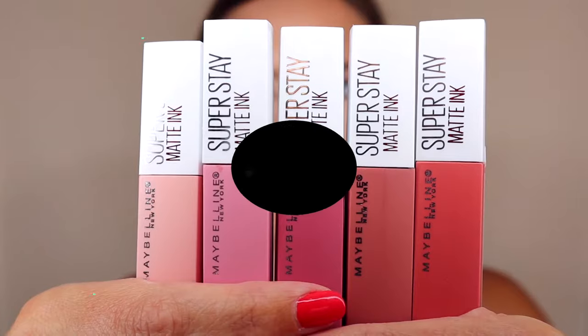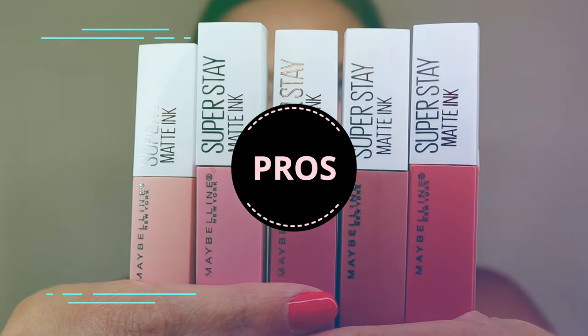Let's start with the pros. The first pro is that it is highly pigmented color. When you put the color on your lips it's very strong and you can see it very well — it's not sheer. A lot of things that I've tried in the past have been very sheer, giving you just a little bit of color. The color in this stuff is super pigmented, very bright, and a lot of them are very bold. The color that I have on my lips right now is one of these lipsticks — it's a bright color that stands out, looks good on camera, and also looks good in real life.